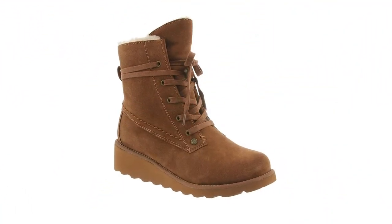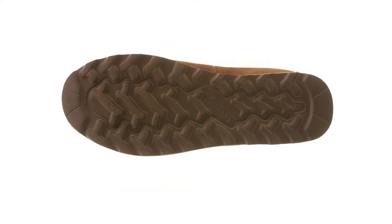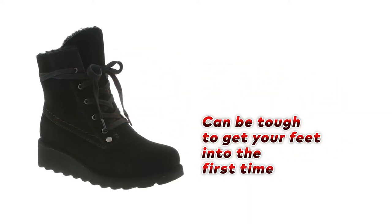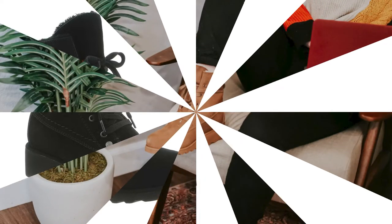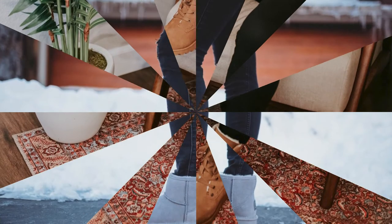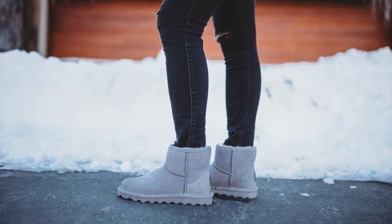They are also treated with Neverwet technology, which offers strong water resistance and protection against the elements. Although these boots are a bit tough to get your feet into the first time, they provide excellent comfort and support once you do. Overall, the Bear Paw Women's Boot offers exceptional cushioning, durability, and protection against the elements, making them an excellent choice for any outdoor activity.